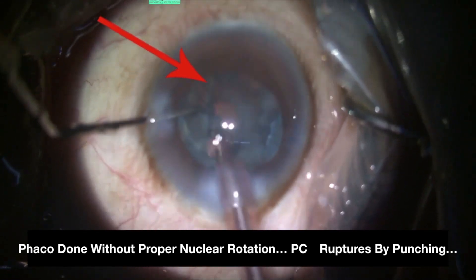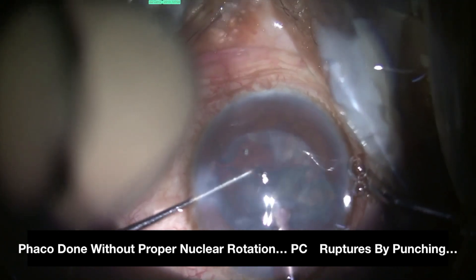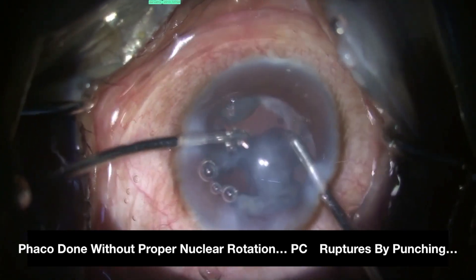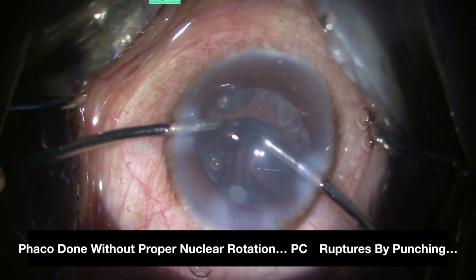Not panicking is the key here to minimize vitreous disturbance. Before pulling the phaco probe out anxiously and calling a senior surgeon, with the left hand, high molecular weight viscoelastic should be filled into the anterior chamber, followed by reducing the bottle height to decrease the irrigation flow rate.